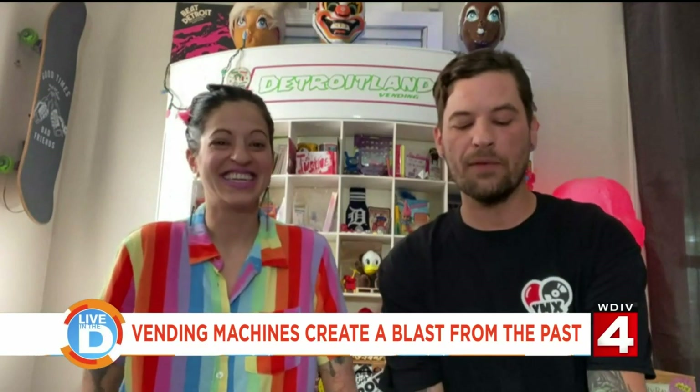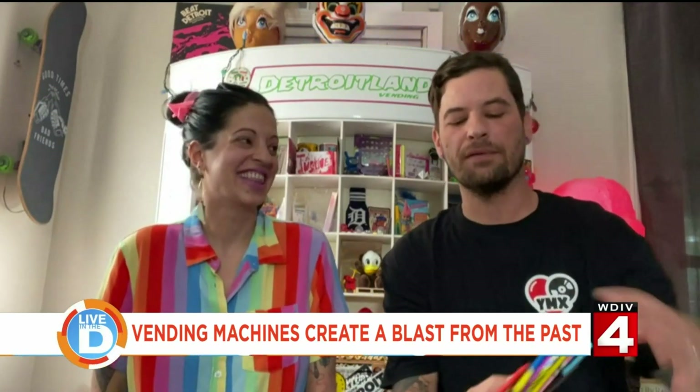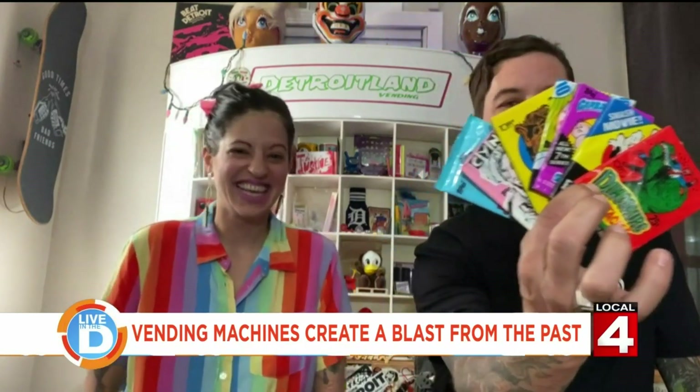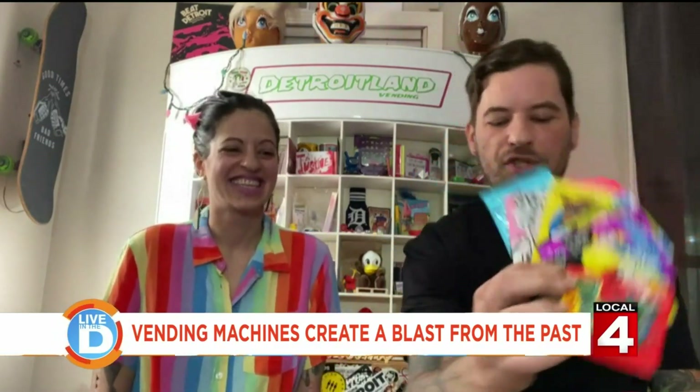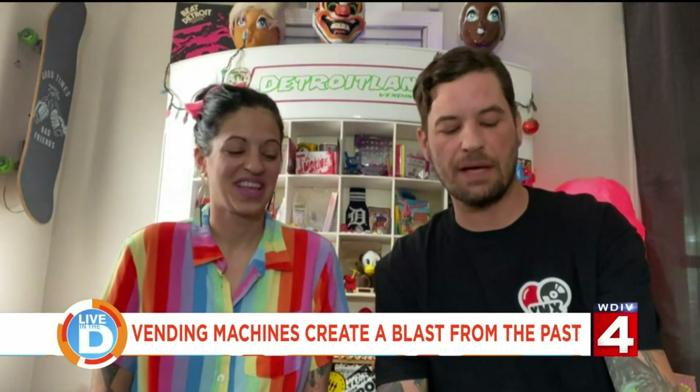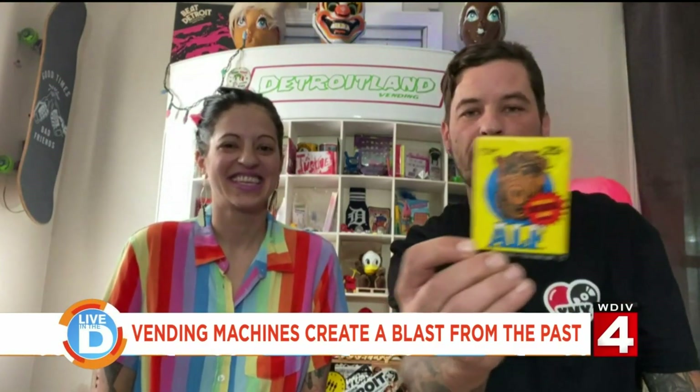And more things you can find — my absolute favorite from being a child — is nostalgic trading cards. There's a whole different array of them in all of our machines. My favorites are Garbage Pail Kids, and I'll throw up one of my favorites, the ALF trading cards. It was one of my favorite TV shows back in the day.